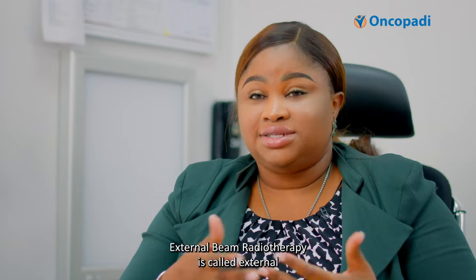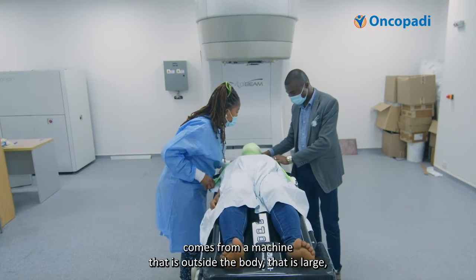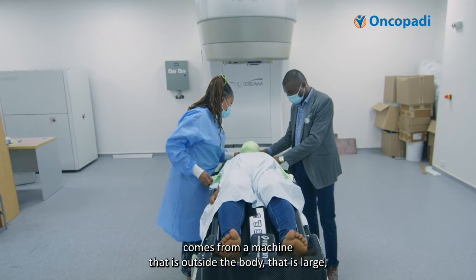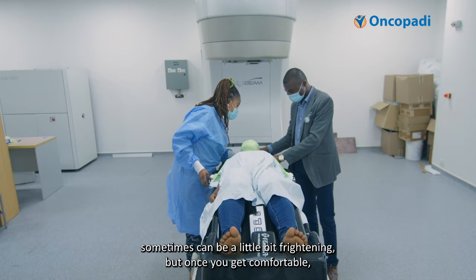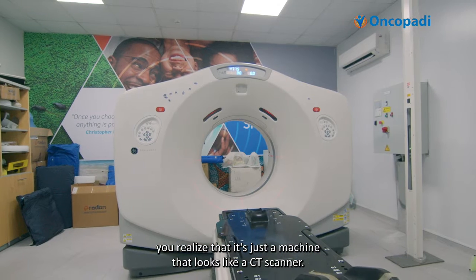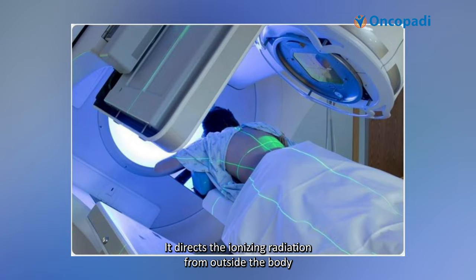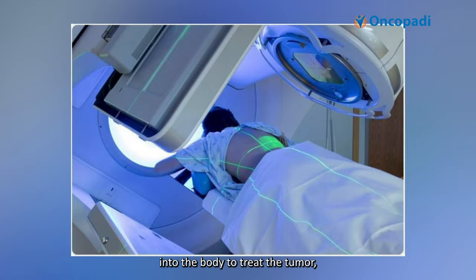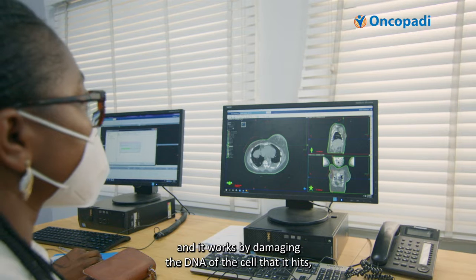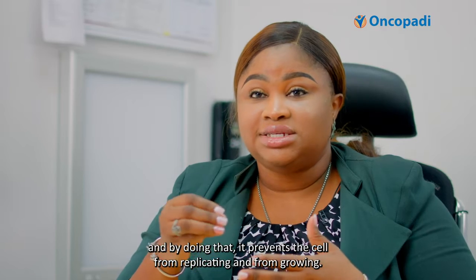External beam radiotherapy is called external because the radiation, the ionizing radiation, comes from a machine that is outside the body. It can be a little bit frightening, but once you get comfortable, you realize that it's just a machine that looks like a CT scanner. It directs the ionizing radiation from outside the body into the body to treat the tumor, working by damaging the DNA of the cell, preventing it from replicating and from growing.